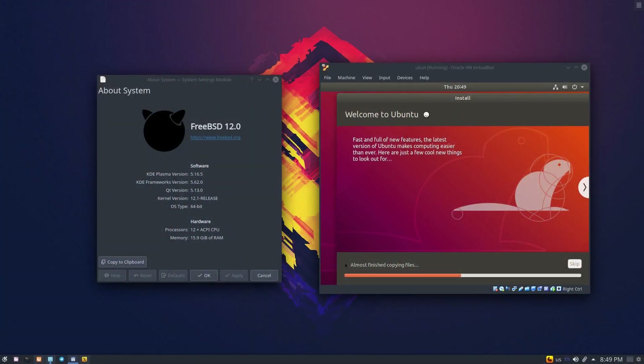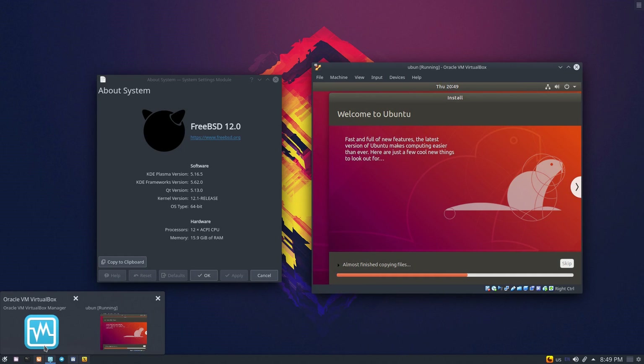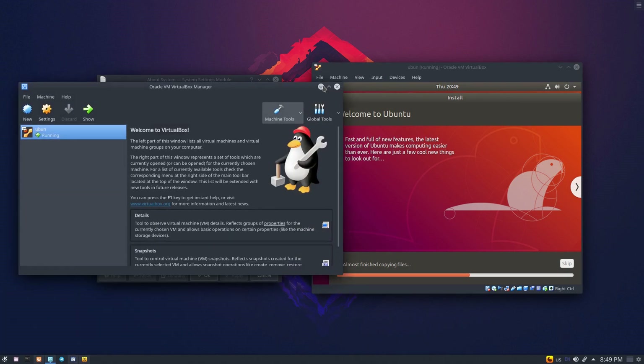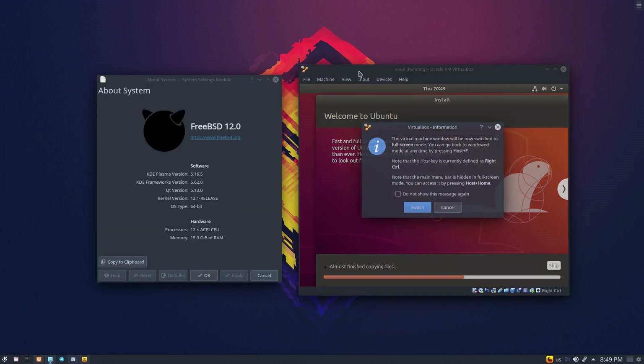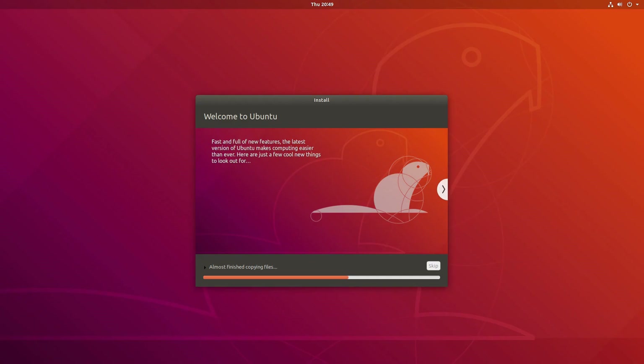I've also managed to get VirtualBox up and running without any issues by following the documentation provided by FreeBSD. I tested with a couple of distributions and they performed kind of how you'd expect. I've installed a few more applications along the way and it's done pretty much every task.